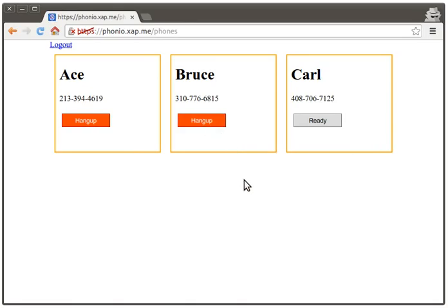So now I click answer. So now Bruce is also connected. And Bruce can hang up. And Ace is still on the call, so now Ace can hang up. And now everyone's hung up.